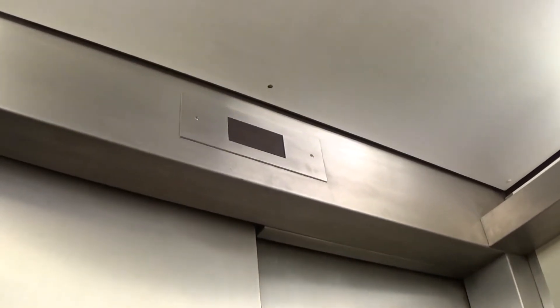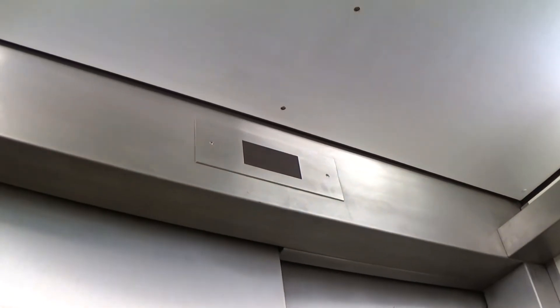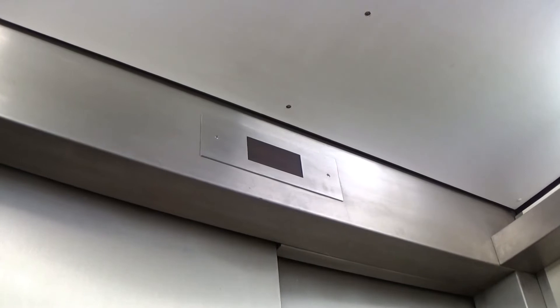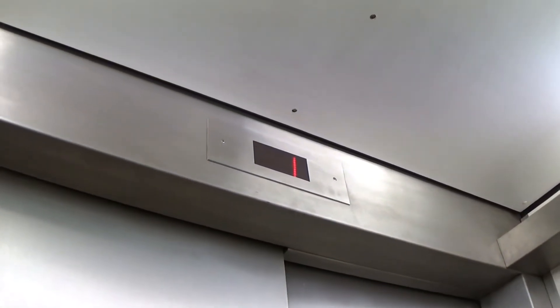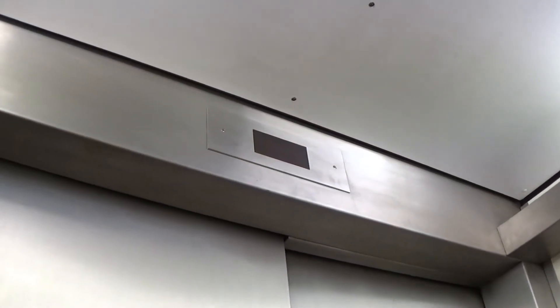Listen to the battery. I think it won't start. Here we are at two.